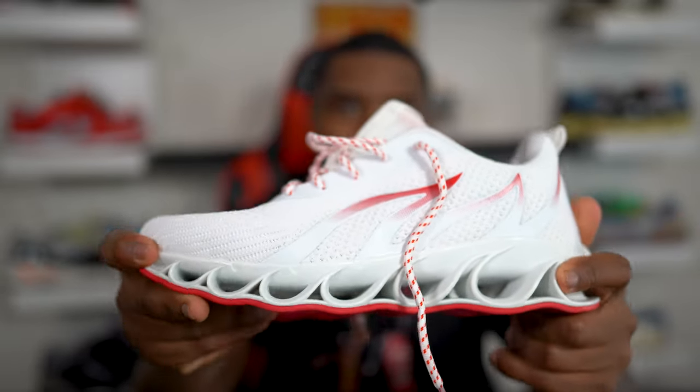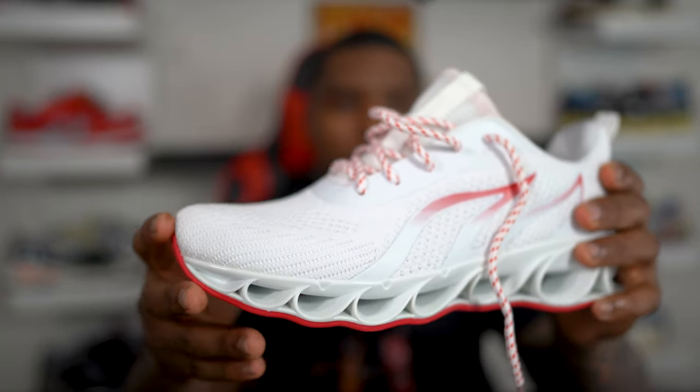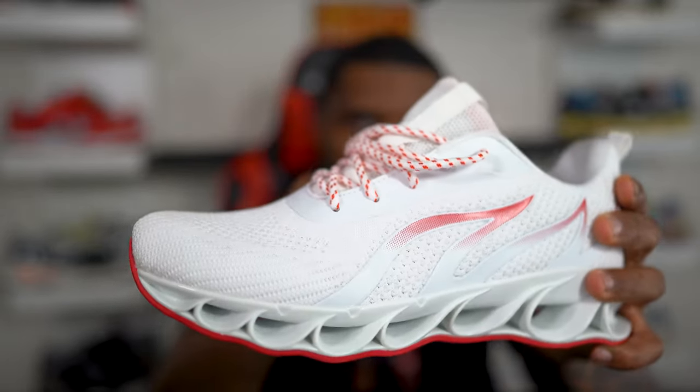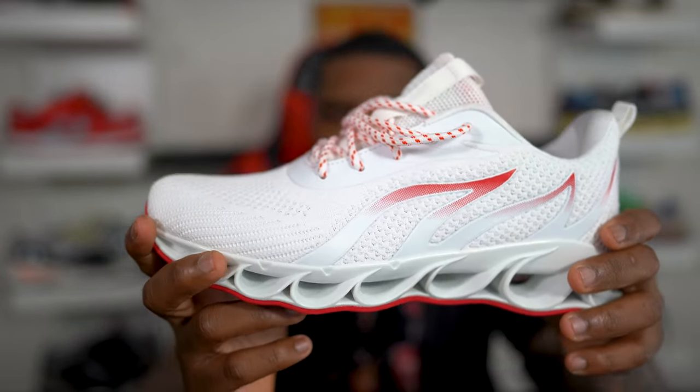It's like an all mesh upper, which is kind of cool — white and red. We get the flames on the side of the sneaker as well. This is also my first time getting a shoe that's not factory laced at all.